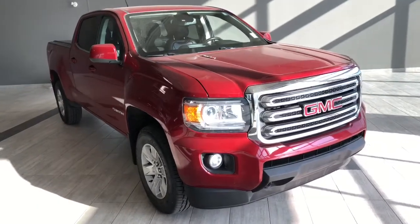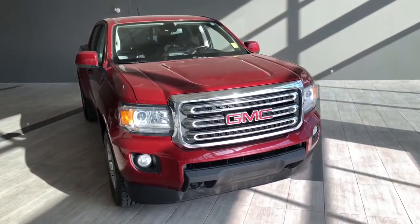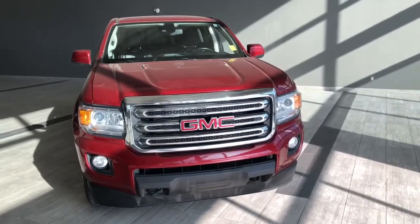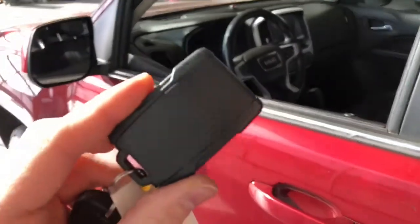Welcome to another video walk-around. Today we're going to be looking at a 2017 GMC Canyon. This is a five-passenger pickup truck in red, driving on 17-inch wheels. Some of the great exterior features on this GMC include fog lights, a backup camera, and a tonneau cover.